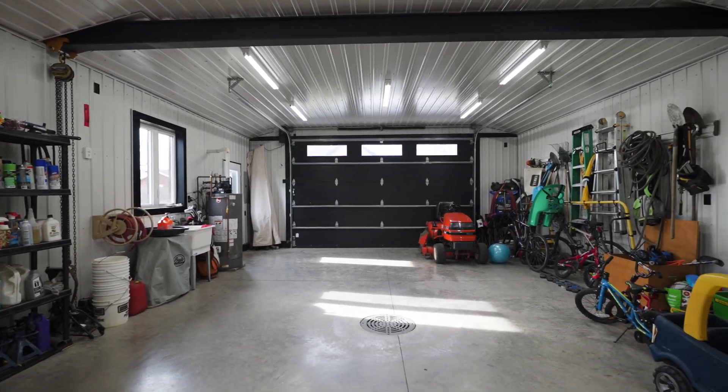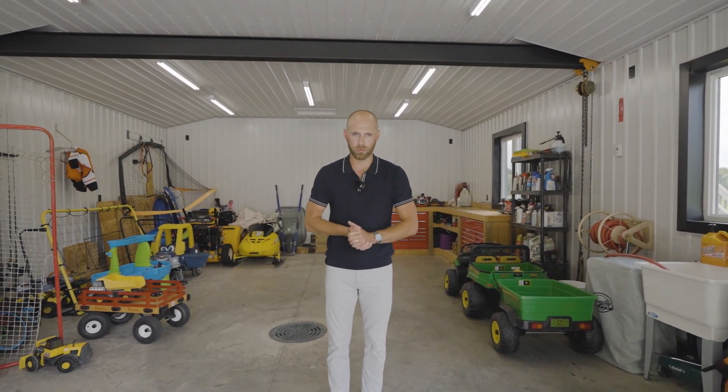Now, if this home and property is something that interests you, give our team a call and we'd be happy to take you through for your own private tour.